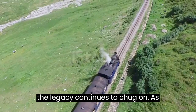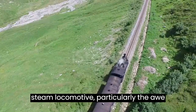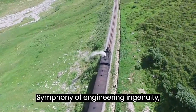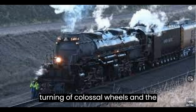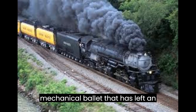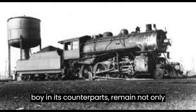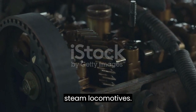Conclusion: the legacy continues to chug on. As we peer into the inner workings of a steam locomotive, particularly the awe-inspiring Union Pacific Big Boy, we witness not just a machine but a symphony of engineering ingenuity. The rhythmic puffing of steam, the turning of colossal wheels, and the symmetrical dance of pistons — it's a mechanical ballet that has left an indelible mark on the history of locomotion. The Union Pacific Big Boy and its counterparts remain not only as relics of a bygone era but as enduring testaments to the grandeur of steam locomotives.